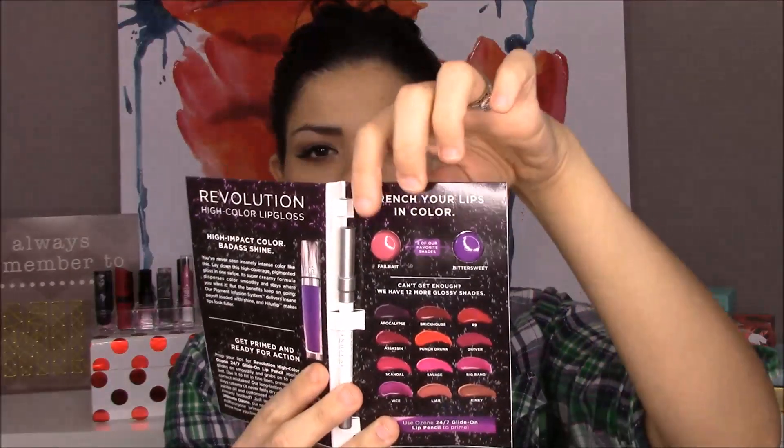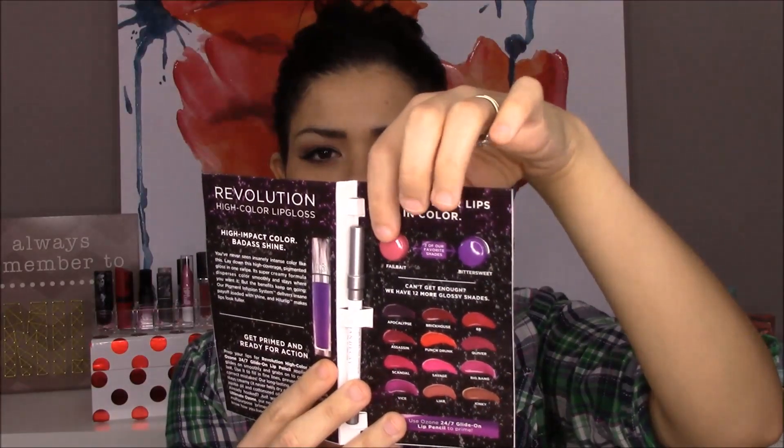The very first thing is an Urban Decay Revolution High Color Lip Gloss sample — there are two gloss samples in here, a pink one and a purple one. It also comes with a little pencil, the 24-7 Glide-On Pencil in Ozone. It's just clear, but it feels kind of silicone-y. It seems like it'd be good to fill in the lines of your lips, or to line your lips and keep the lip gloss from running or bleeding.